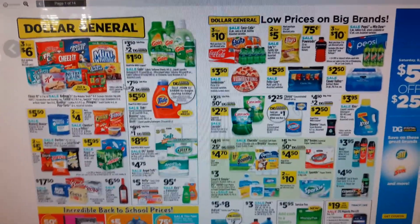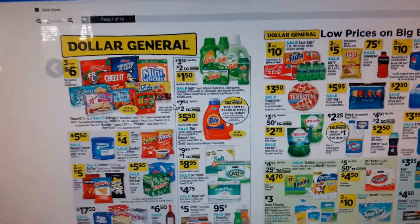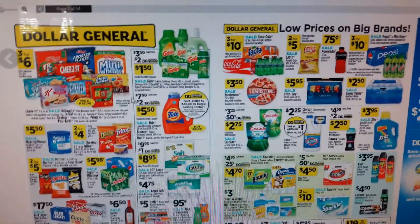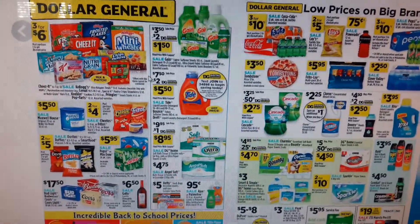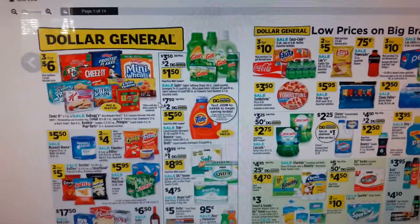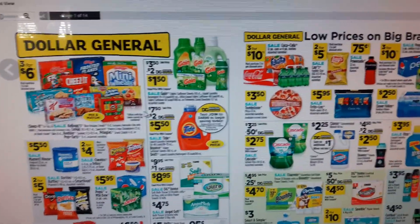Hey guys, this is Mary with Couponing with Mary here bringing you a Dollar General deal. This deal, you guys have to go and get it done. I give credit to Greg the Dude — I saw his Facebook post and just had to run and tell you guys. I know a lot of you might already follow him, which is awesome. Thank you for watching and subscribing to my channel, but I wanted to give him credit. He did this deal and it is running now, so I wanted to bring it to you guys as well.